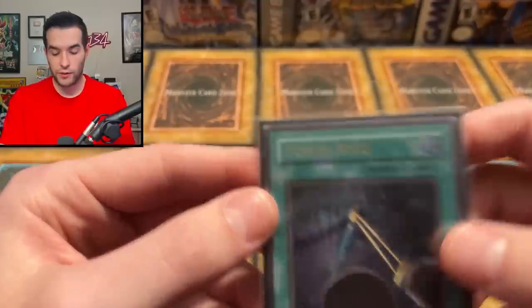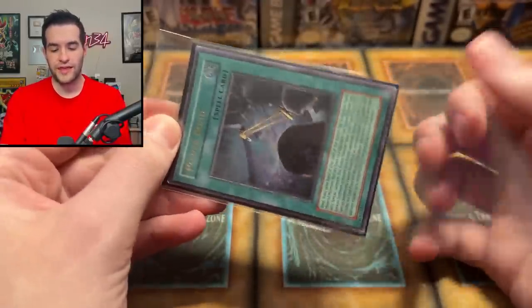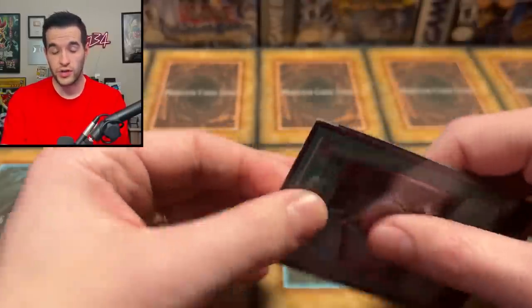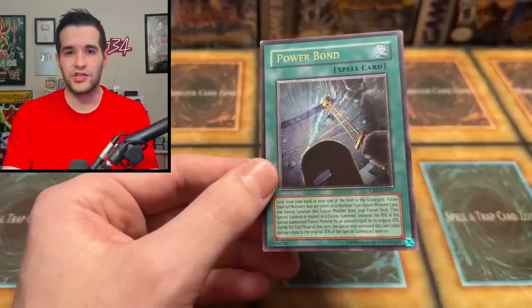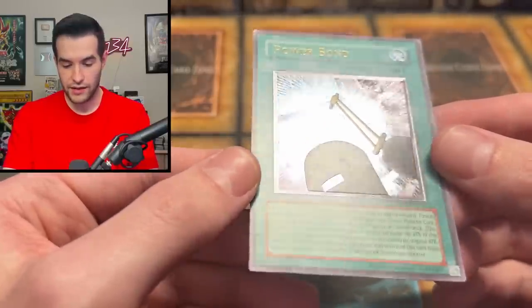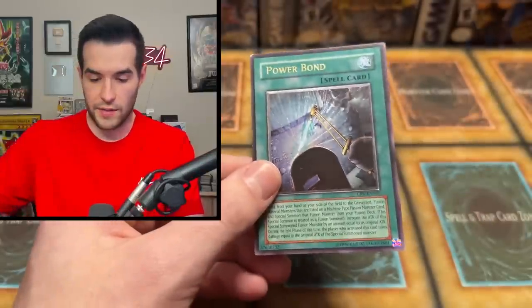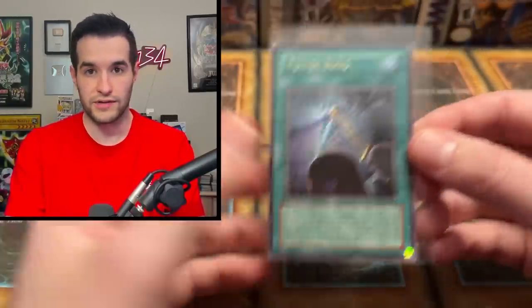Next up, we have a Power Bond Ultimate Rare, which does not appear to be in perfect condition based on that corner. Ultimate Rare — maybe even Euro. I think GX sets only had Euro Unlimiteds, but I could be wrong about that. All the Euros look really, really good. Power Bond Ultimate Rare — I can see that corner damage on the front. The back's a little bit beat up with some scratches, so we're looking at like moderate play on this one, but still a really nice looking card.